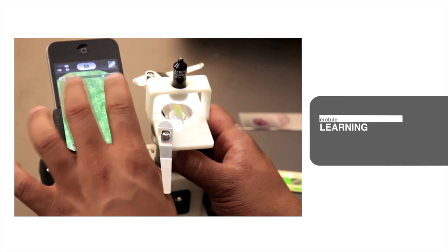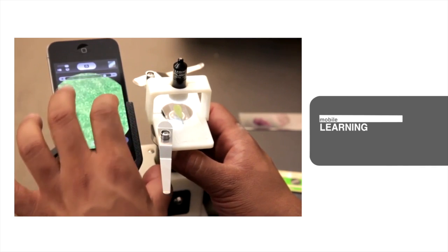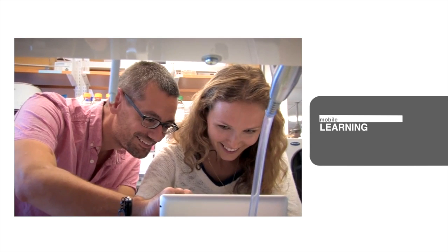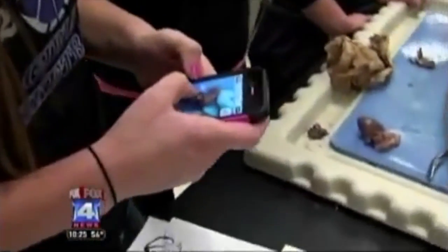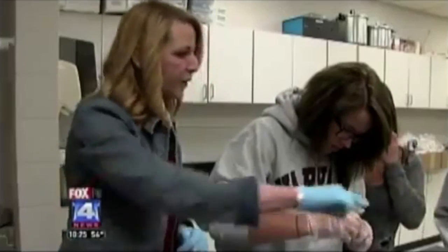Mobile Learning in STEM Plus Education uses mobile apps that provide students with learning experiences and practice activities. Students can also leverage device capabilities like cameras and microphones to do field work, collect data, and share their findings.